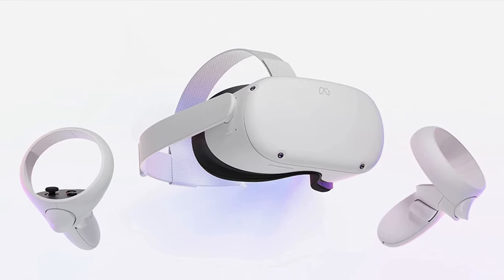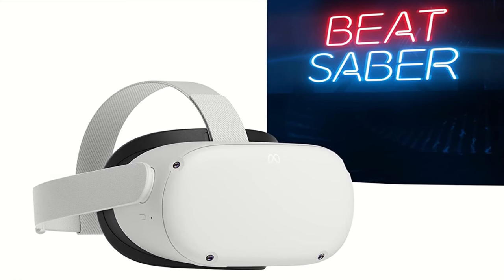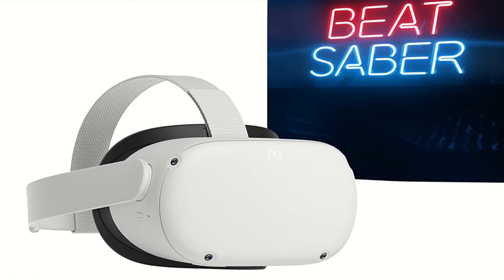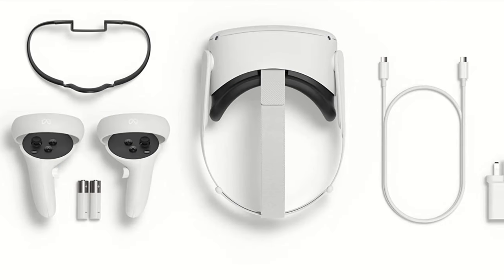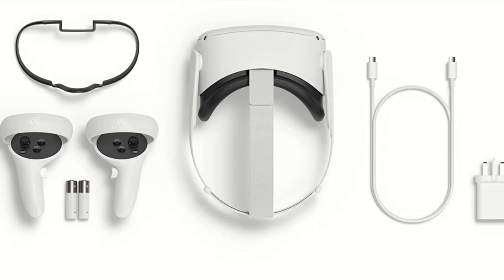Let's not forget about Virtual Reality. The MetaQuest 2 advanced all-in-one Virtual Reality headset is the absolute best way to get into the Virtual Reality world. Using this device is very simple — it doesn't require any additional hardware.